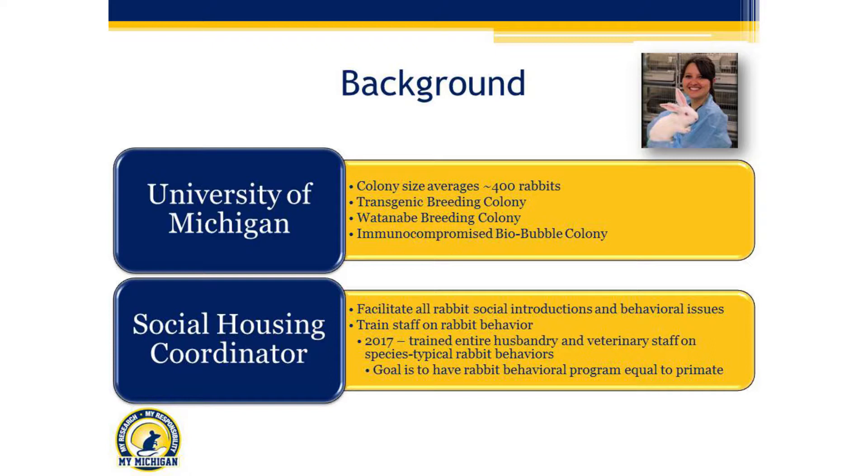We have a transgenic breeding colony, a Watanabe breeding colony, an immunocompromised bio-bubble breeding colony — and that's just our breeding colony. We also do quite a bit of non-breeding rabbit work as well. We have Dutch Belteds as well as New Zealand Whites. I'm mainly focusing on our New Zealand Whites, but everything I talk about today is also applicable to our Dutch Belteds. I am the social housing coordinator. I facilitate all of our rabbit social introductions and mitigate behavioral issues across all of our buildings on campus, and I spend a lot of time on buses going between buildings with rabbit problems.